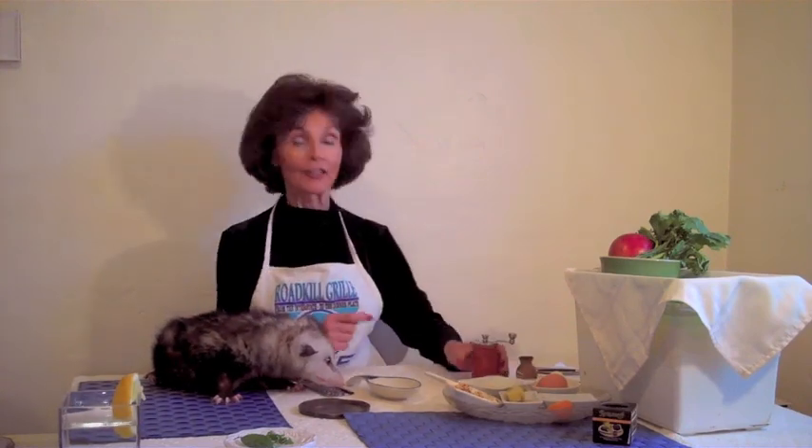Now, in our pepper mill, we have a medley of garden fresh fine herbs, not pepper. Possums don't like pepper, so don't give them a possum pepper.